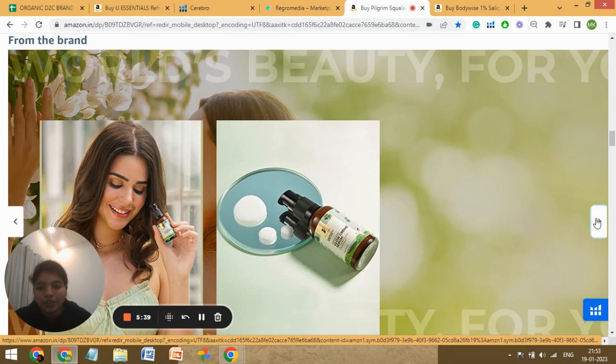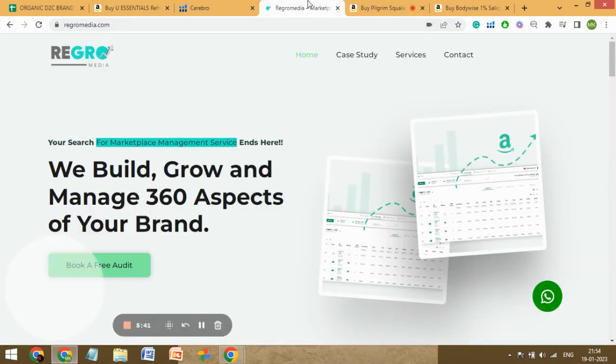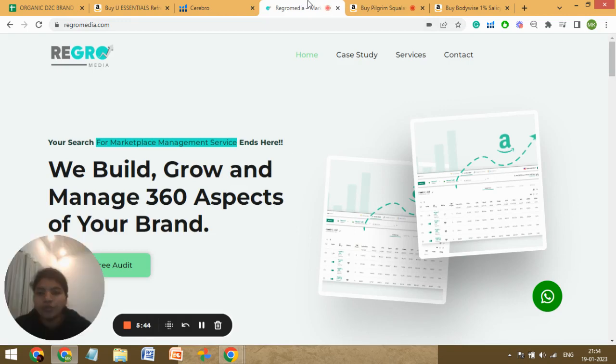This is our company — Regrow Media. You can visit us at regrowmedia.com, fill the form to get a callback from us. We would love to solve all your Amazon-related problems. Thank you so much.